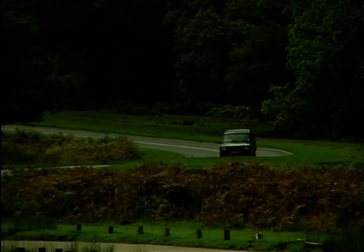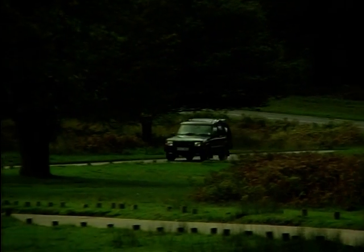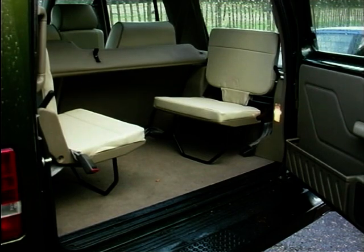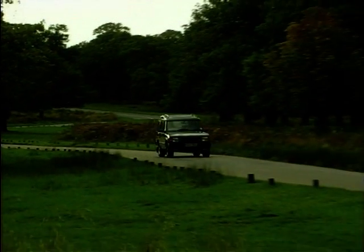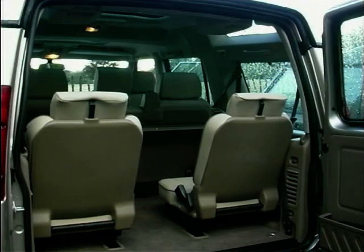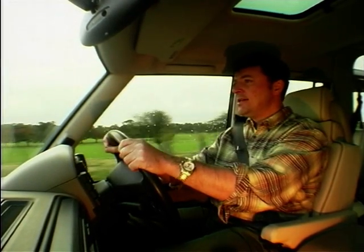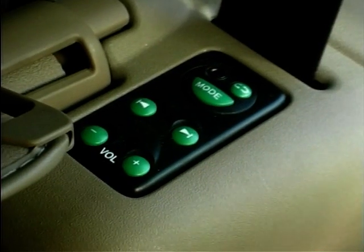Both Discoverys seat seven, but not with the sort of legroom you'd expect in an MPV back there. Although my kids loved the side-facing rearmost seats, they're not really practical for adults, and the owner's survey wanted those changed. So the new rearmost seats are forward-facing with superbly clever drop-down headrests. There's still not a lot of legroom, although you can take your mind off those sore knees by tuning into your own choice of radio station.